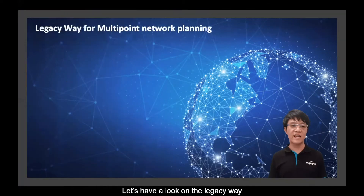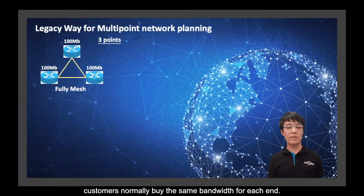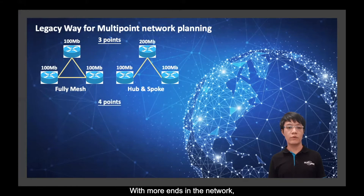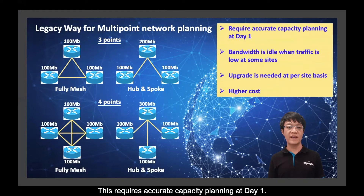Let's have a look at the legacy way to plan for a multi-point network. Take three points as an example. For a fully mesh design, customers normally buy the same bandwidth for each end. Hub and spoke is another topology where traffic only routes back to the hub side. With more ends in the network, more bandwidth subscription is needed at each end. This requires accurate capacity planning from day one.